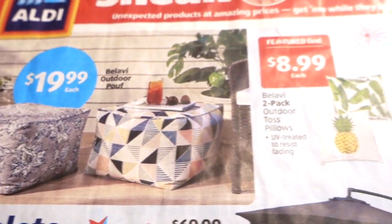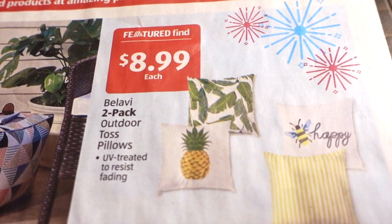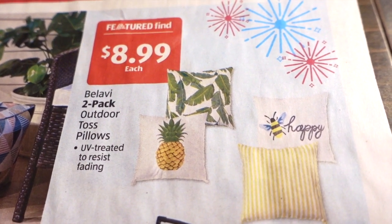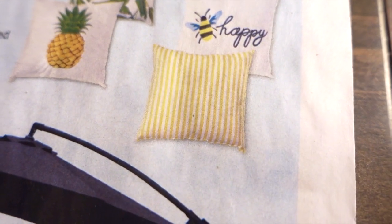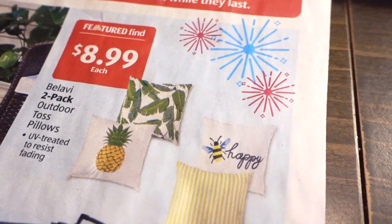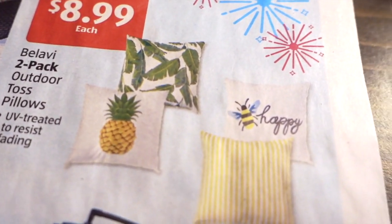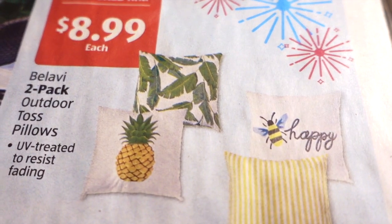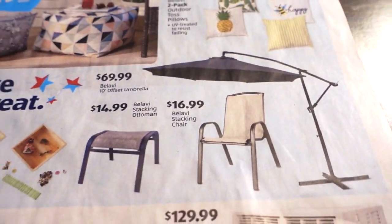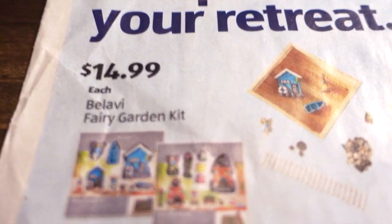I'm curious to see what other designs they'll have. $8.99 as a featured find for this two-pack of outdoor toss pillows, UV treated to resist fading — I like that part. I wonder if these come in the two-pack like two of the yellow stripes, or if the two-pack is the 'Be Happy' and the yellow stripes together. Either way they're pretty cute. I really like the leaf one. I did just buy four very similar pillows at Walmart for around five bucks each, in the same kind of style.